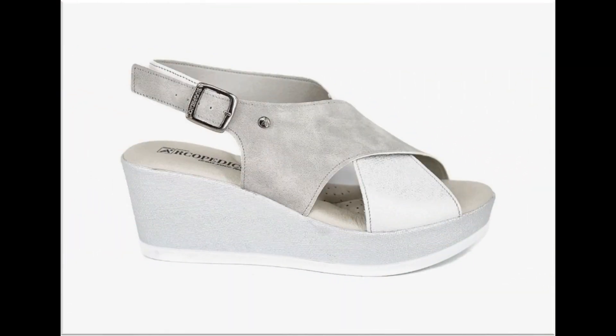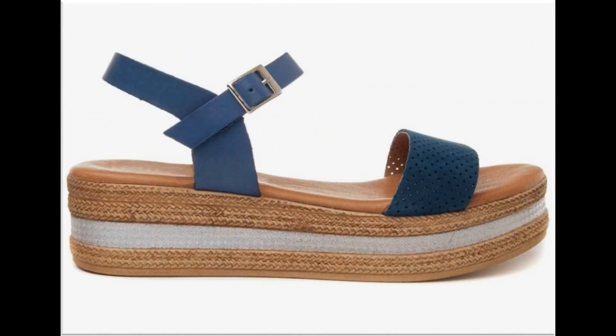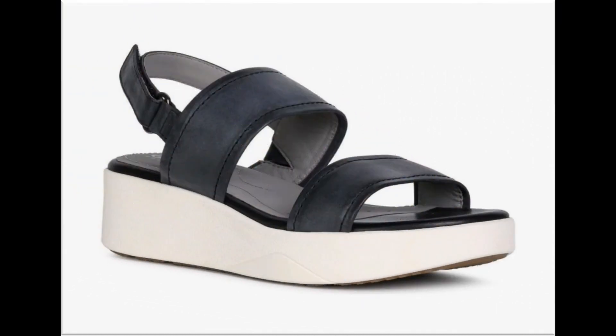Long، mid اور low heels کے ساتھ wedge style اور chunky heels کو بھی footwear design کیا گیا ہے۔ Color contrast کر کے، یا one color کے ساتھ prints دے کر، embroidery کر کے، white medium stripes کو use کر کے، slingback، open back، closed اور zipper back footwear کی variety اس collection میں available ہے۔